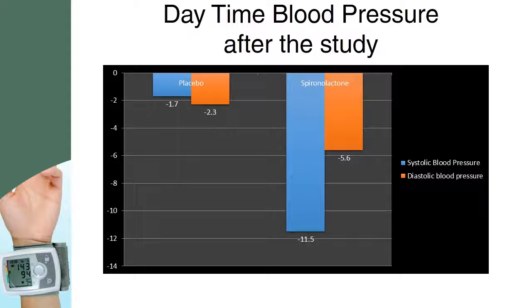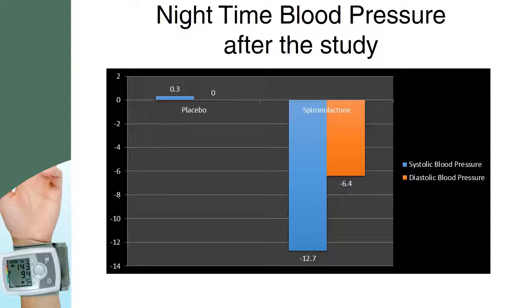Ambulatory blood pressure monitoring measures the blood pressure at regular intervals. The daytime systolic and diastolic blood pressure was found to be reduced after the 8-week study period. There was also an effective reduction in the nighttime blood pressure in patients with resistant hypertension, according to ambulatory blood pressure monitoring, after 8 weeks of the spironolactone study.